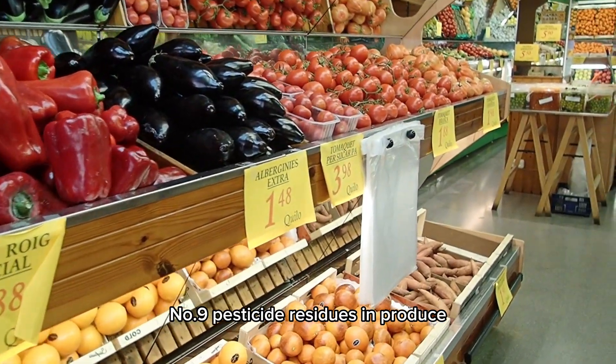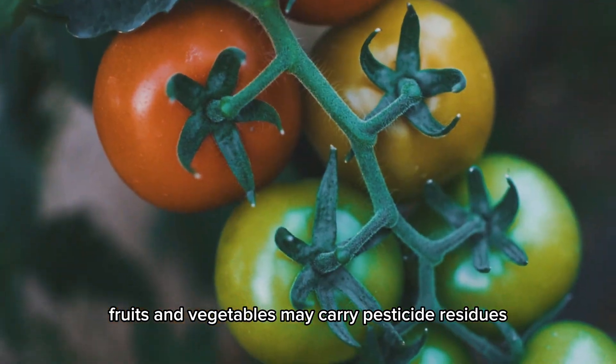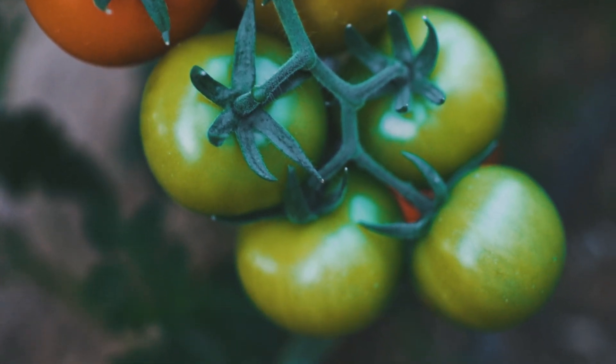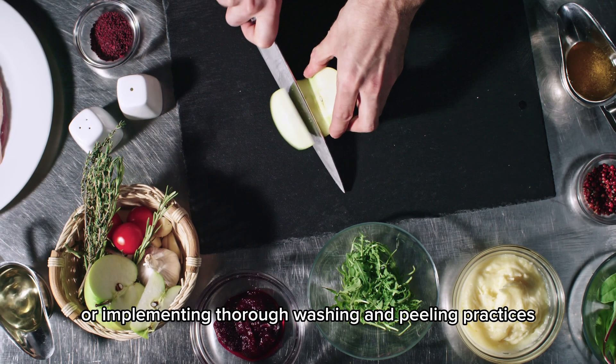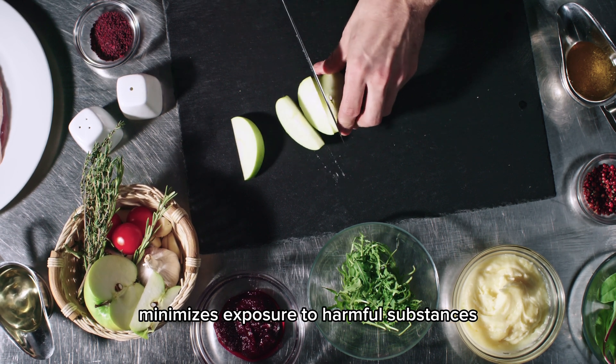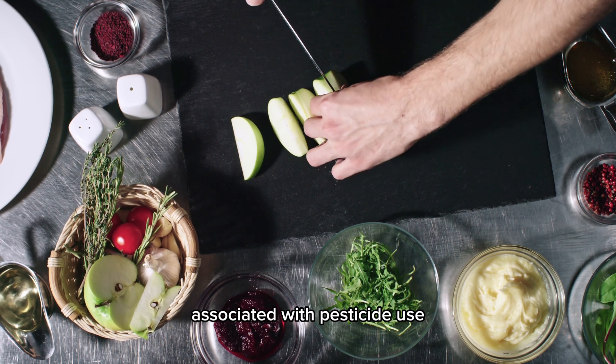Number 9: Pesticide residues in produce. Fruits and vegetables may carry pesticide residues, especially when conventionally grown. Choosing organic produce or implementing thorough washing and peeling practices minimizes exposure to harmful substances associated with pesticide use.